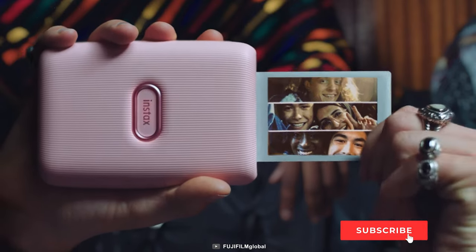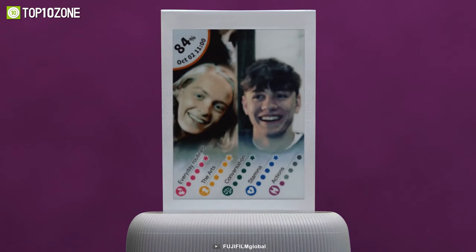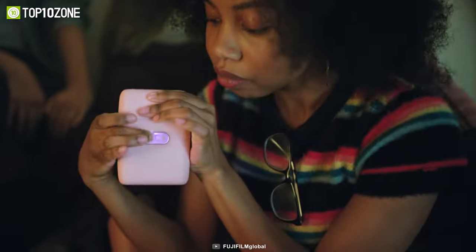In short, the Fujifilm Instax Mini will instantly give you a physical picture to treasure and make printing fun and easier with its great print quality.